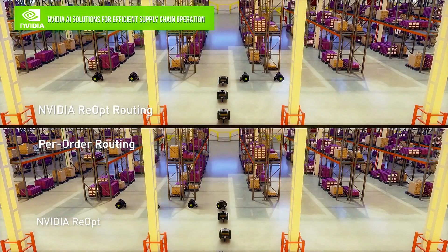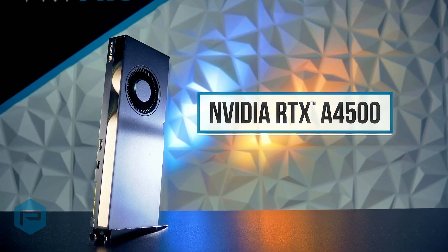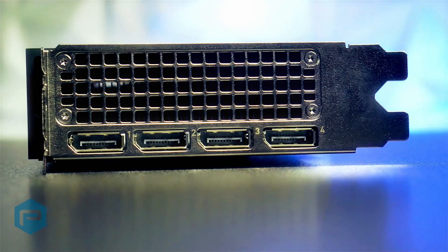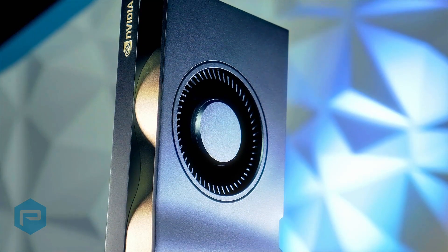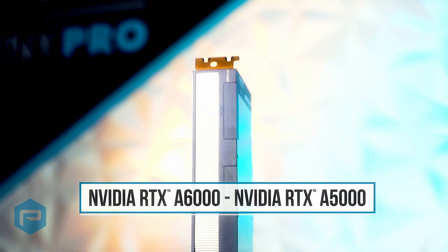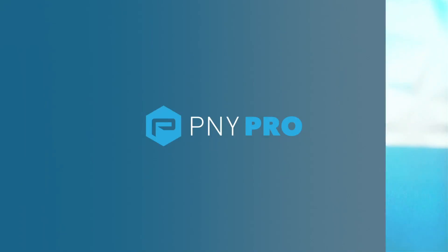It's important to understand the complete workflow in order to understand the true value GPUs such as the A4500 and A5500 deliver. This was just a quick overview of the NVIDIA RTX A5500 and RTX A4500. When combined with existing upper-range RTX products like the RTX A6000 and RTX A5500, the result is a far more granular product line that allows you to dial in the board that best fits your needs and budget.